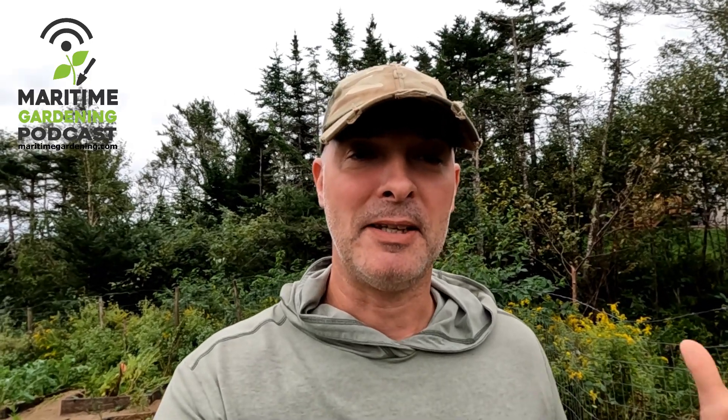Hey, it's Greg here with maritimegardening.com and it's the day after the big storm. We just had a hurricane come through here — although it didn't hit where I live directly — but we had some pretty intense weather, so I thought I'd go around the garden and see what happened. I was out here yesterday morning as the storm was revving up reinforcing a few things, and it's a good thing I did. Anyway, let's go have a look around.